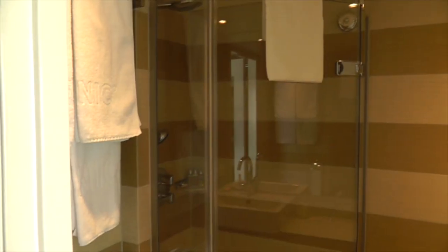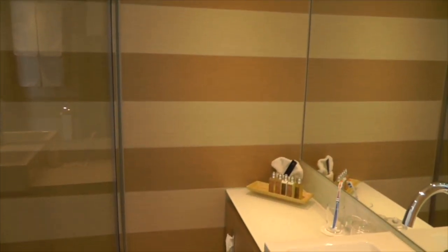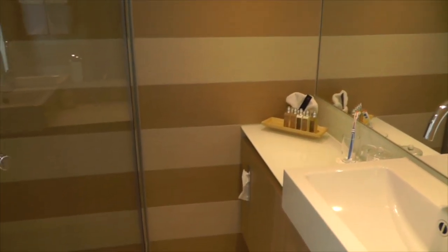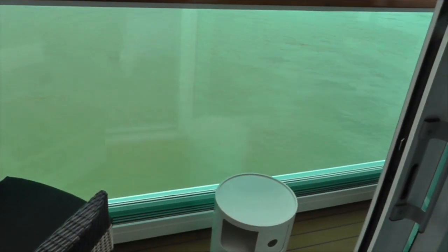The bathroom itself is well set out, recently completely refurbished, with lots of Tarn toiletries. The bathroom is refreshed every day by the cabin staff.